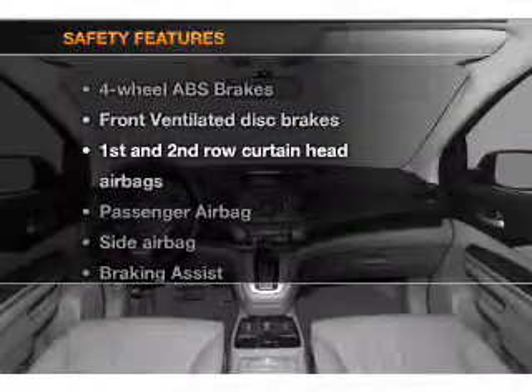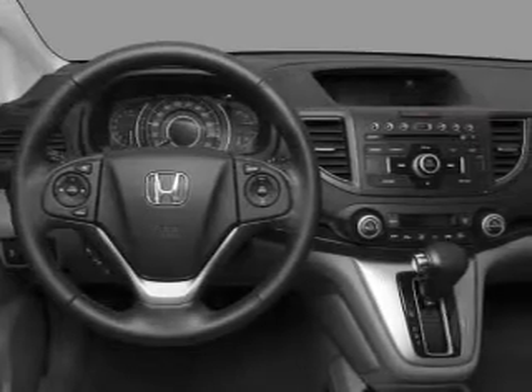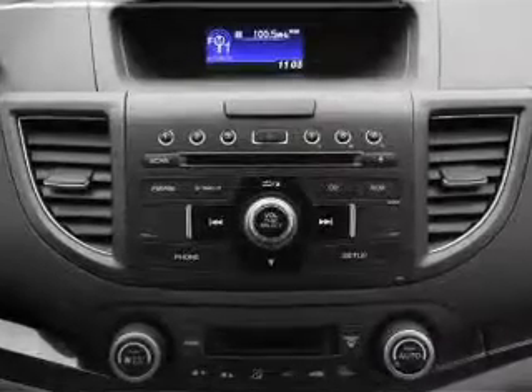If safety is a high priority, rest assured knowing that these top safety components are included. Front ventilated disc brakes. Curtain head airbags. Passenger airbag. Side airbag. Traction control. Stability control. Daytime running lights. Call today to schedule a test drive.